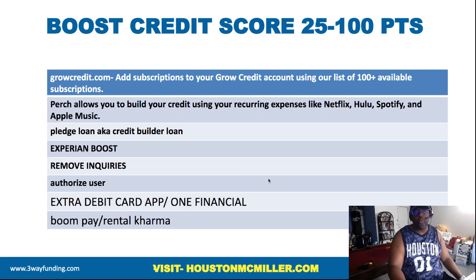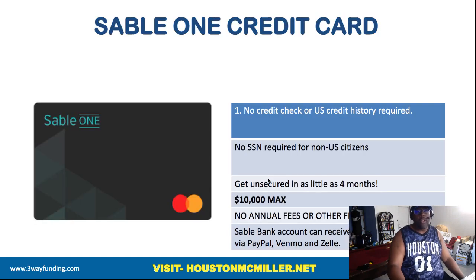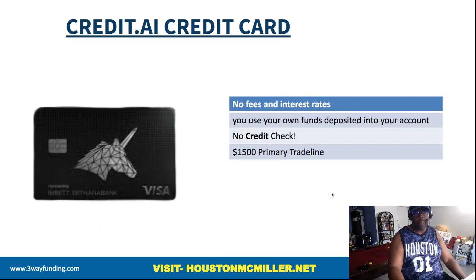Adding rent payments onto your credit file also boosts your credit score. There's also a secured card I like because you can get it with no Social Security number and no credit history — so even if you have bad credit you can still qualify. It reports to the credit bureaus, the maximum you can put on it is $10,000, and the good thing is after four months of good payment history it converts into an unsecured card.